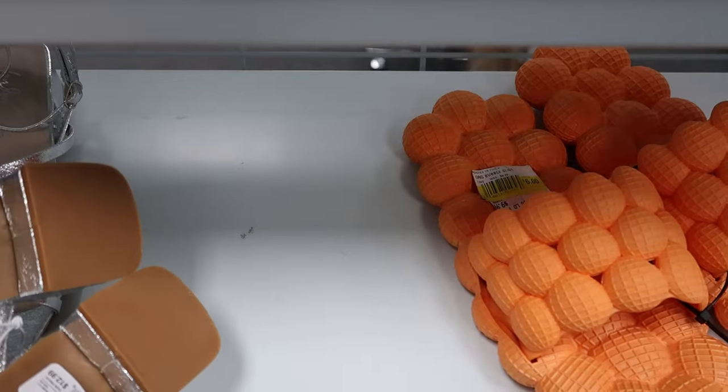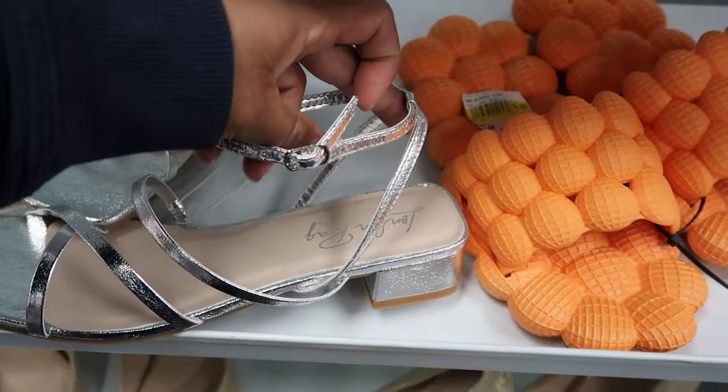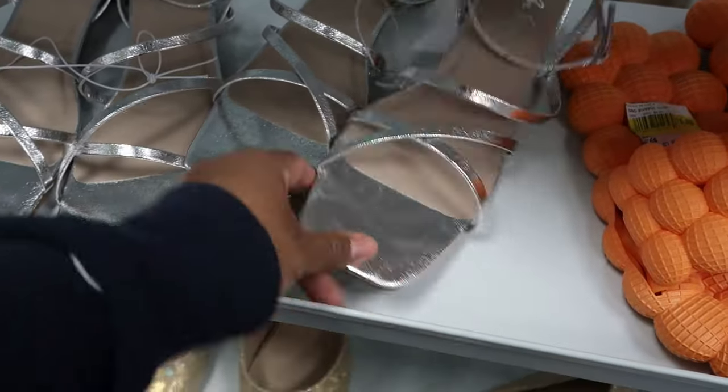I think these might be new. These are $12.99 — they strap around the back of your heel and then they wrap around your ankle, and it has a silver buckle detail. Again, those are $12.99.